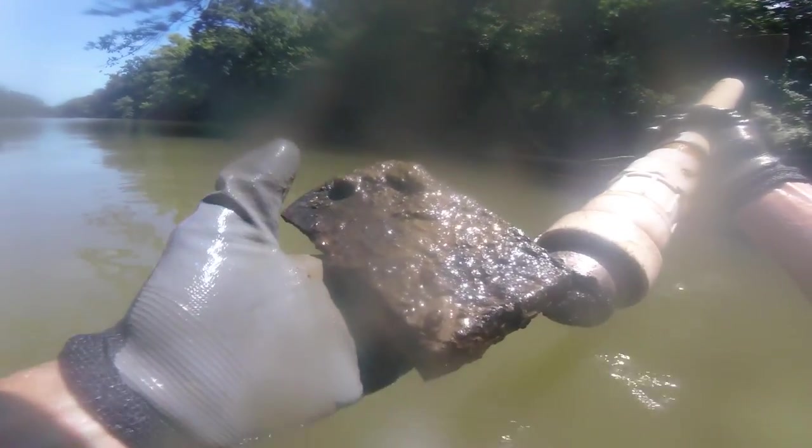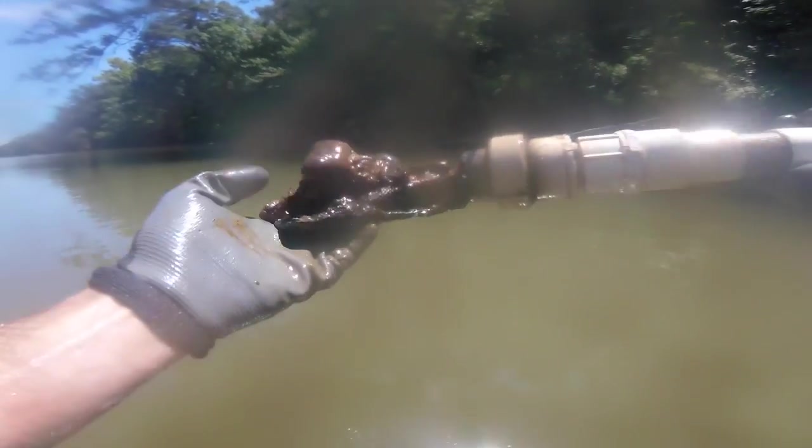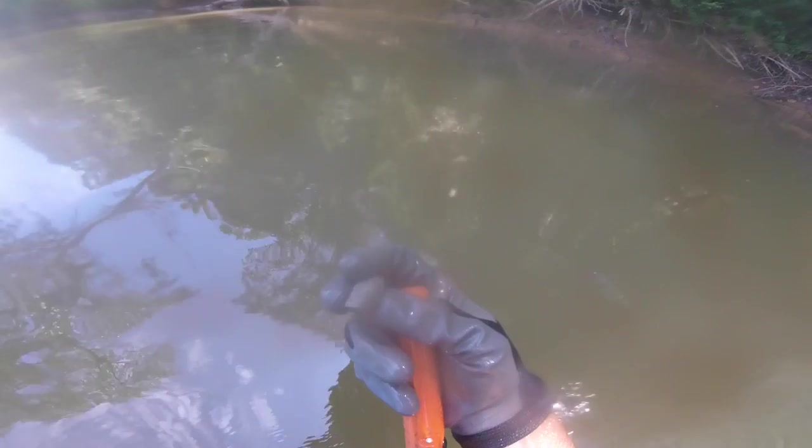Well, there's my customary axe head — you almost always find an axe head every trip. That one's kind of neat with all those rocks crusted to it. There's another signal down here; I've got my pinpointer on it trying to get it. There it is — awesome, another mini ball.